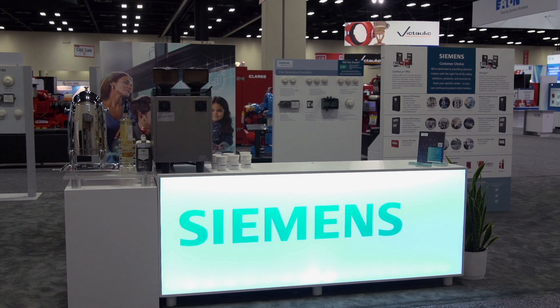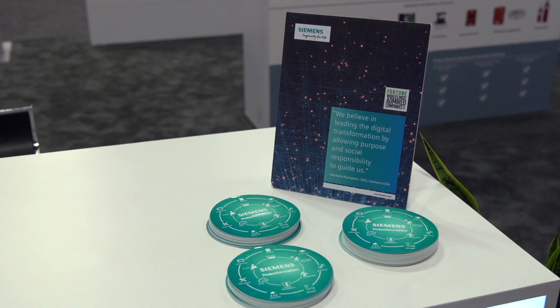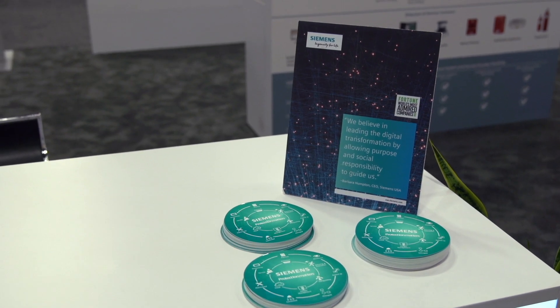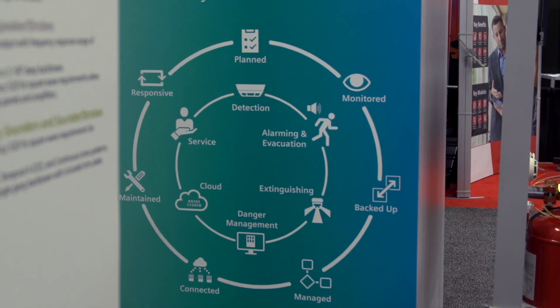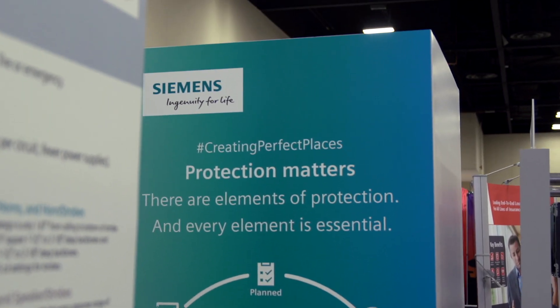I'm Ron Wimet, Siemens Senior Product Manager for Detection and Peripherals, coming to you from our booth at NFPA Conference and Expo in San Antonio. Siemens' theme for the show is protection matters. Only comprehensive protection can turn a place into a perfect place — a perfect place that protects lives, assets, and business continuity.